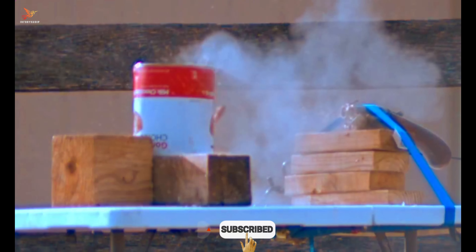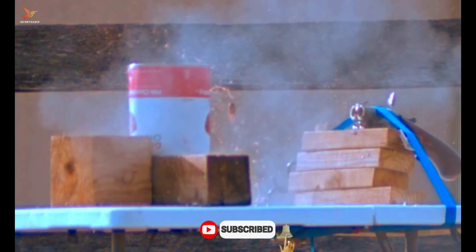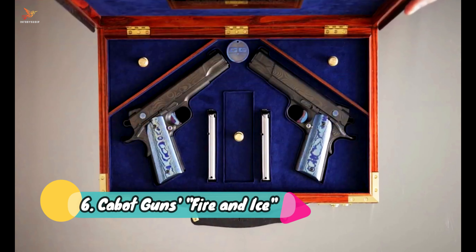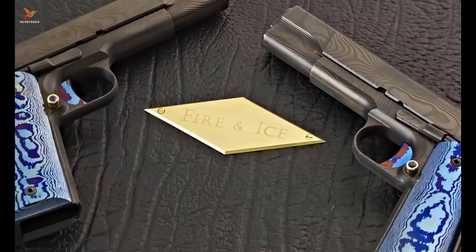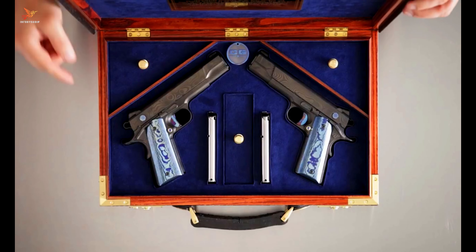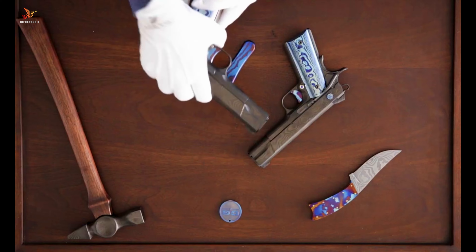Number six: Cabot Guns Fire and Ice. Cabot Guns Fire and Ice is a striking duo of powerful firearms that exemplify precision craftsmanship. These custom-made pistols are meticulously designed with intricate details that showcase Cabot's commitment to excellence.